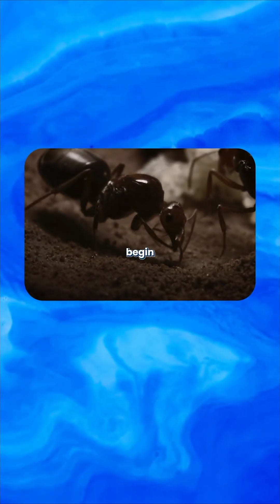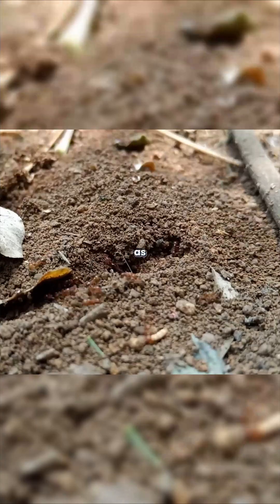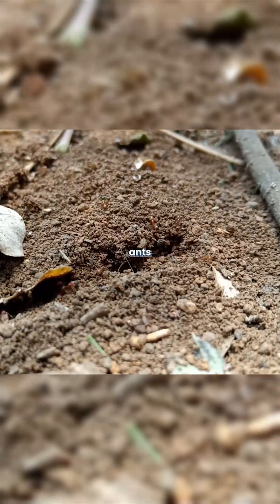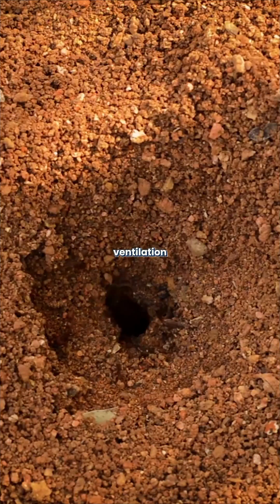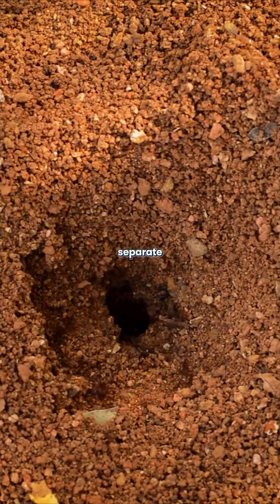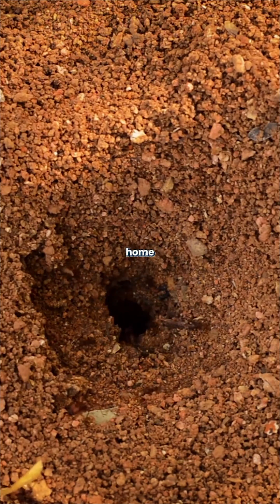Ant colonies begin with a single queen digging the first chamber. As the colony grows, worker ants expand the nest with precise tunnel systems. They create ventilation shafts that circulate fresh air and even build separate garbage chambers to keep their home clean.